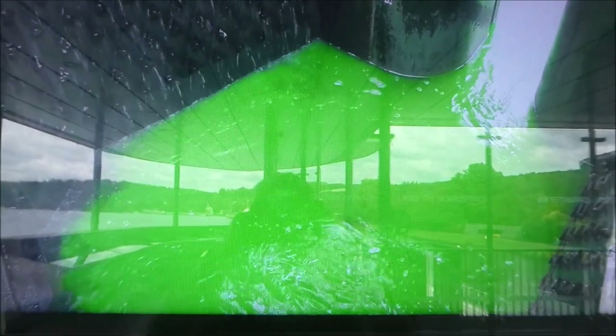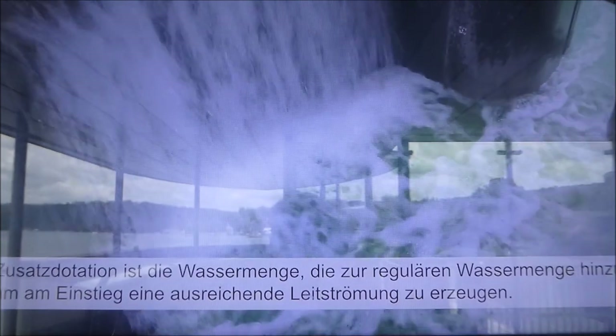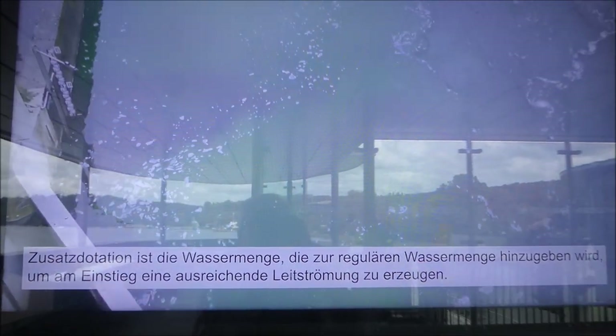Zu wenig für die benötigte Leitströmung wird durch den sogenannten Drucküberfall eine Zusatzdotation von insgesamt rund 1,5 m³ pro Sekunde durch den Vorkammer-Einstieg ins Unterwasser gegeben. Hierdurch wird die benötigte Leitströmung im Unterwasser erzeugt und die Fische finden den Weg in das Fischliftsystem bzw. in dessen Vorkammer.